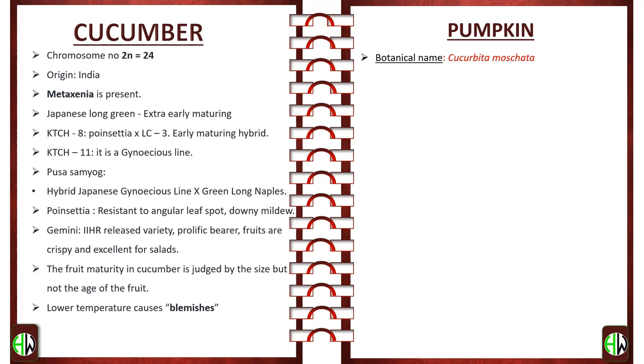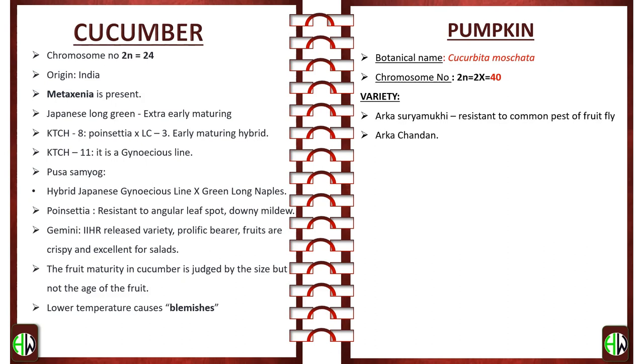Pumpkin — botanical name Cucurbita moschata; chromosome number 2n = 2x = 40. Important varieties are Arka Suryamukhi, which is resistant to the common pest fruit fly; Arka Chandan; and F1 hybrid Pusa Alankar. Origin of gourds is India.